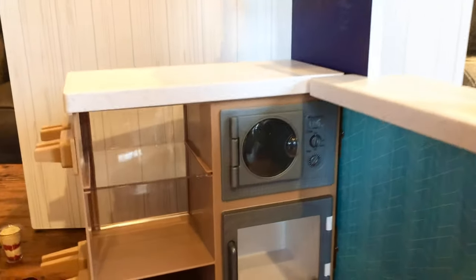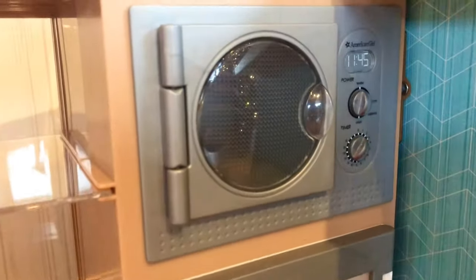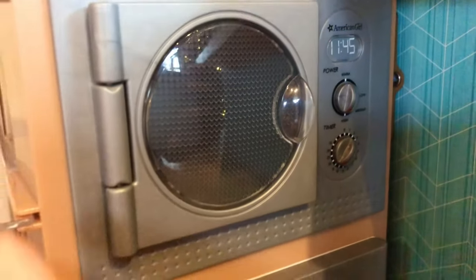The ski shop also has a microwave and a mini refrigerator. The microwave looks exactly the same to me as the American Girl ice cream cart. There are no light or sound effects.